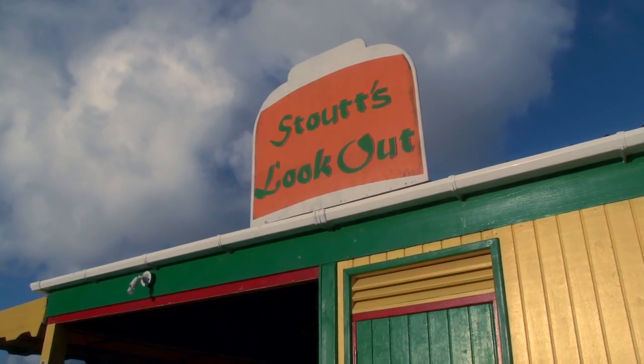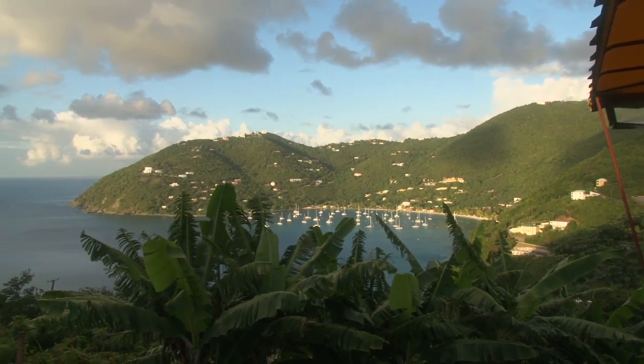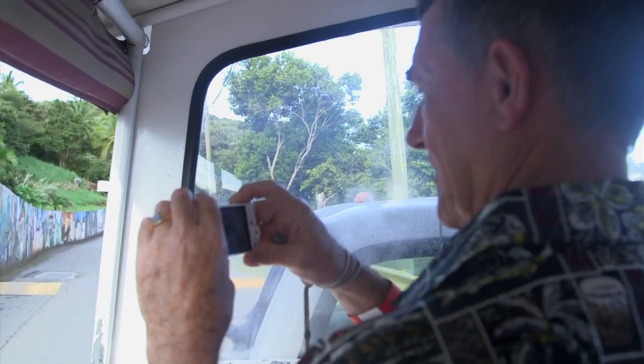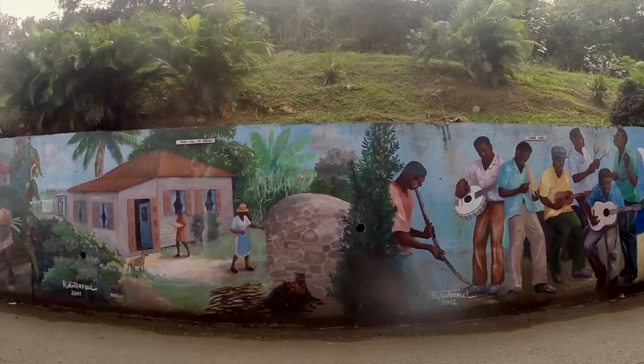One of my favorite places is Stout's Lookout. It's a locally owned bar which just happens to have a million dollar view. We'll continue around, where there's a picture wall which depicts the history and culture of the British Virgin Islands.